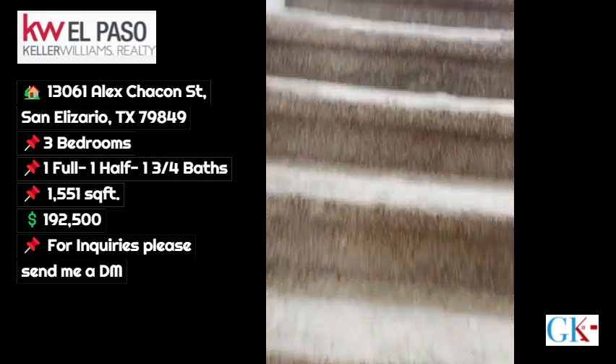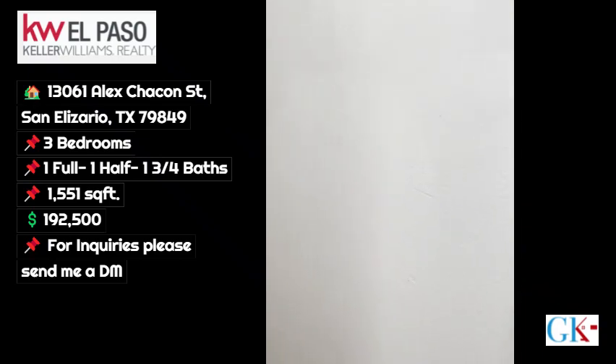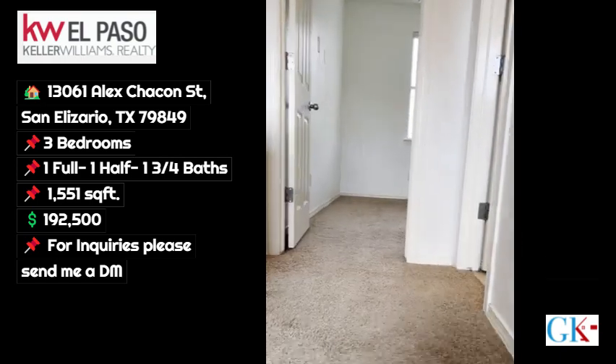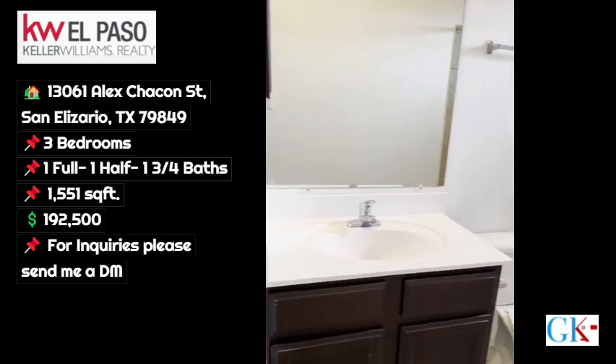Let's go upstairs. All the bedrooms are upstairs, which is nice because you'll get privacy when you have guests. Immediately to the right you have your full bathroom here.